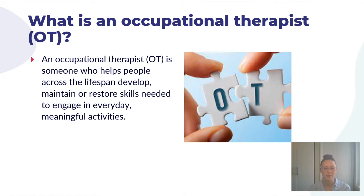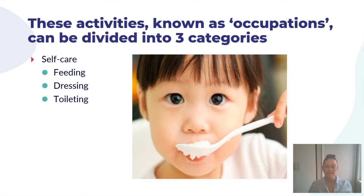So what is an occupational therapist? An occupational therapist is someone who helps people across the lifespan — from the time they're born until death — develop skills they might need, maintain skills they had, or restore skills needed to engage in everyday meaningful activities. These activities are known as occupations and can be divided into three categories. The first is self-care, which includes feeding — self-feeding using fingers, a spoon or fork — dressing, as well as toileting, which for this age group would be toilet training.